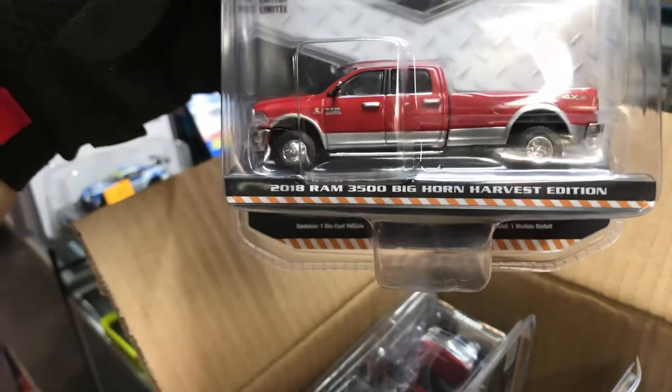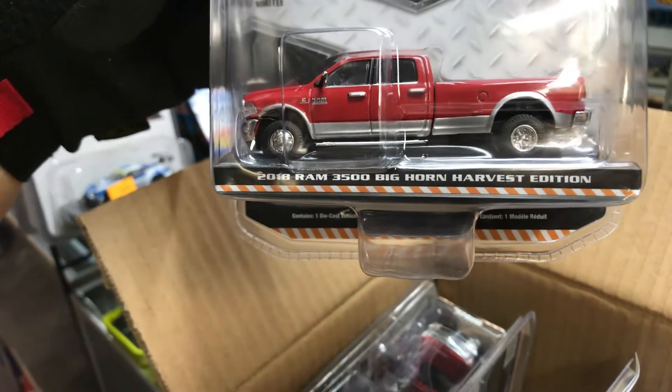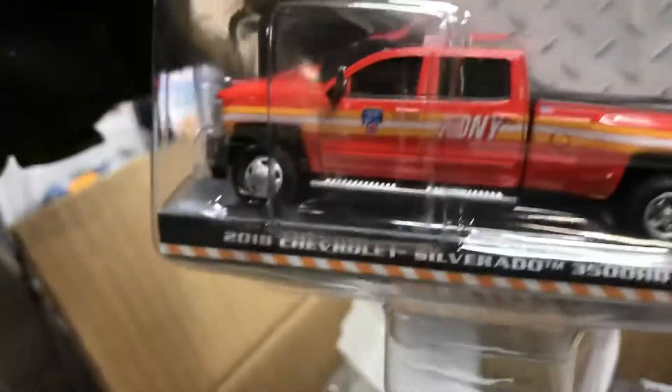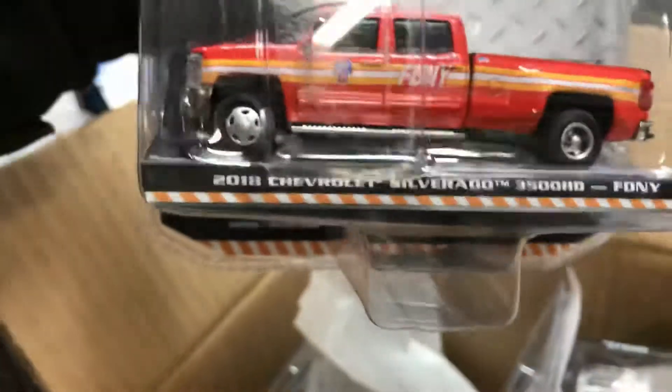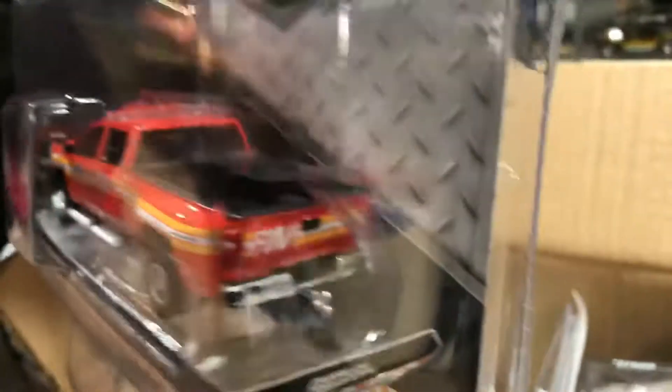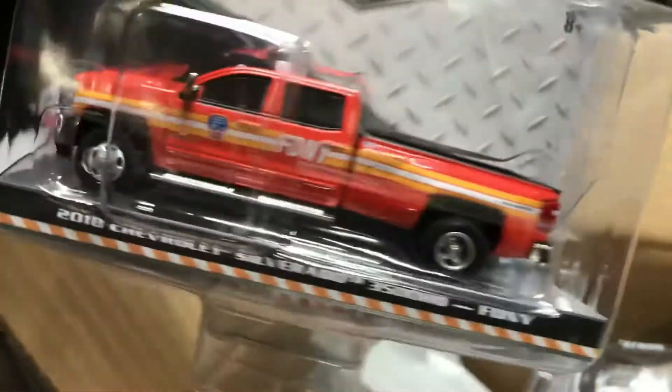Here we have a nice Dually Driver 2018 Ram 3500 Bighorn Harvest Edition — pretty nice, I like that. Another cool one right here, this is the fire department — I guess New York — it's a 2018 Chevy Silverado 3500 HD. Pretty nice, I like that color scheme. I have a couple of firemen that are customers here.